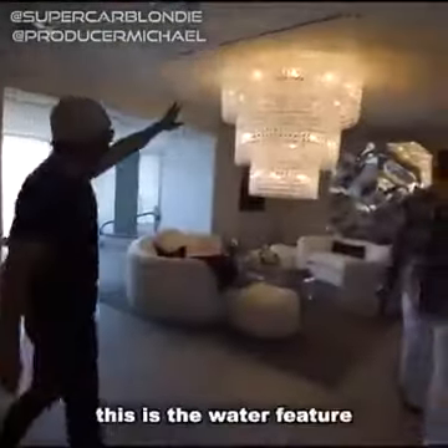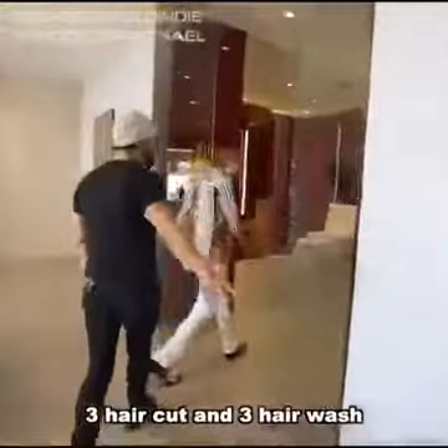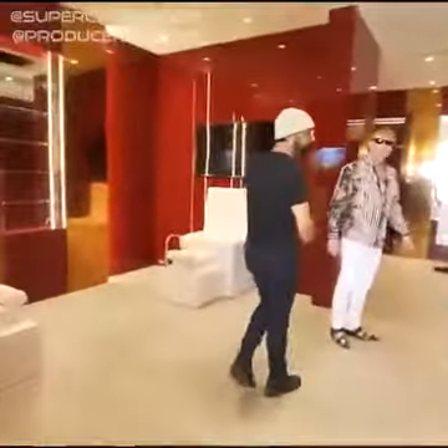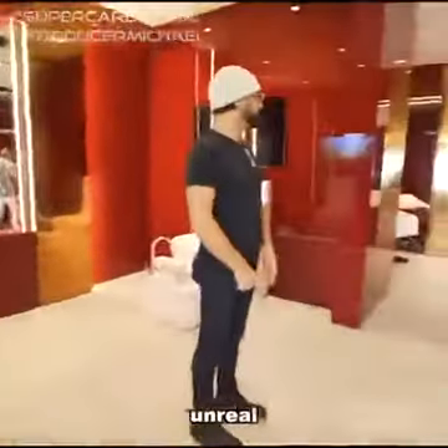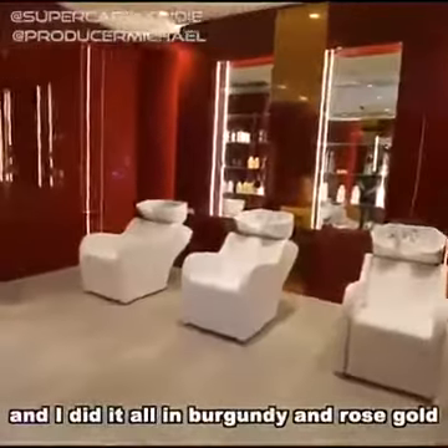Two treatment rooms. This is a water feature. This is a beauty salon that has three haircut stations, three hair wash stations, and two pedicure stations. Unreal — and I did it all with burgundy and rose gold.